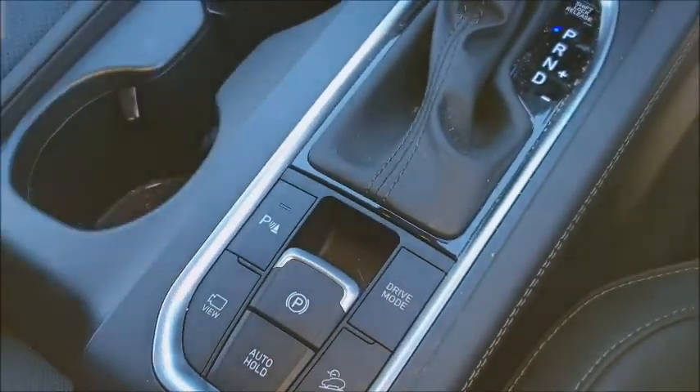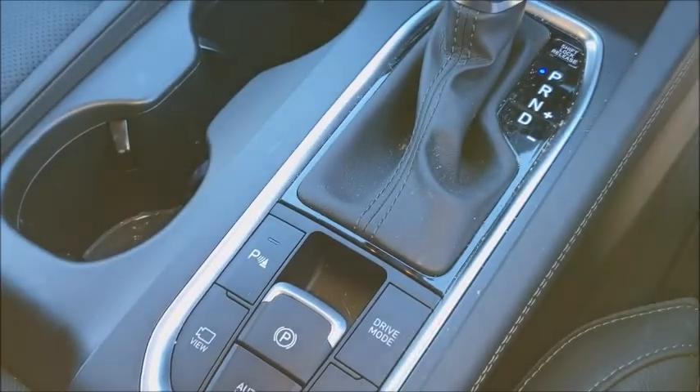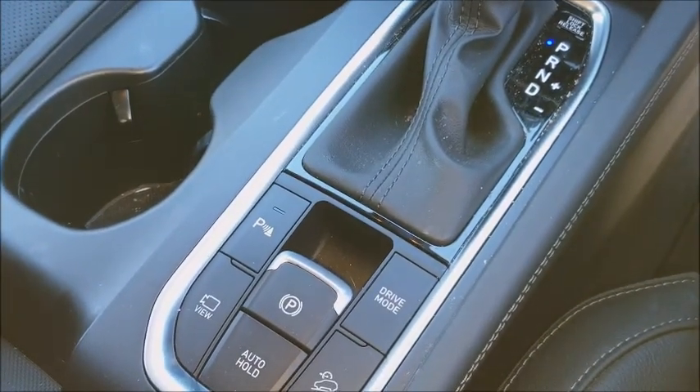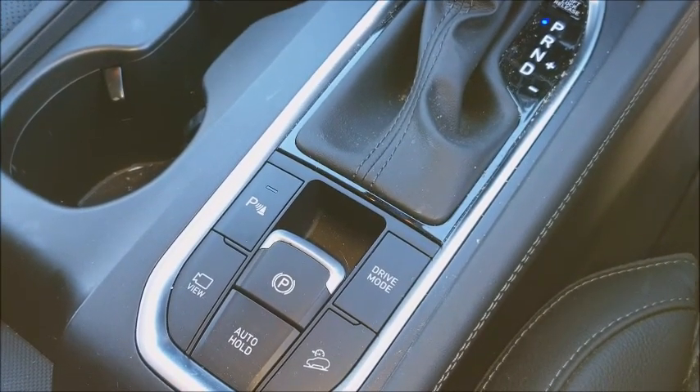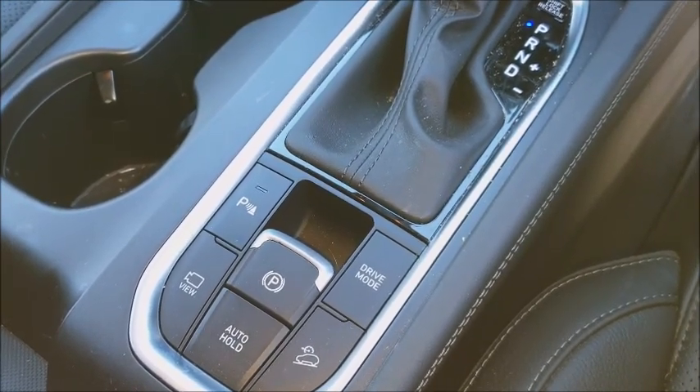Standard drive mode selections are activated via the button, and you get Sport, Eco, and Smart modes. Smart mode actually learns the driving style of the person behind the wheel, and it really does make quite a lot of difference to the way the car behaves.